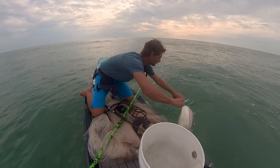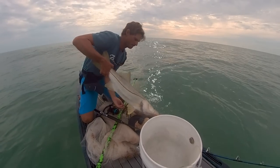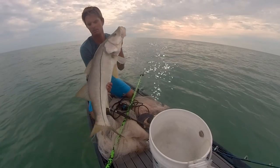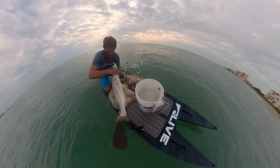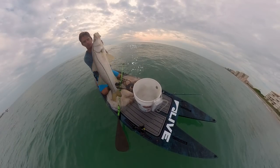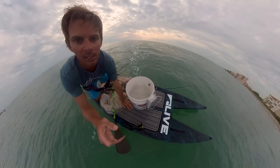Hang on buddy — that hook might pop out — there we go, we got it! That is another super healthy snook. Circle hook again — going to roll it out. There he is, shaking — there he goes. No revival needed. That's sick.